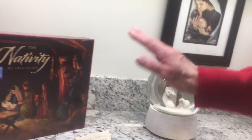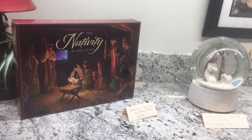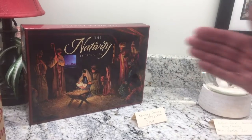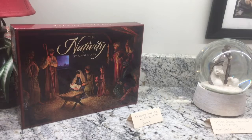And then over here, last year I purchased the Greg Olson cards and the Greg Olson nativity puzzle. And to me that's part of celebrating Christmas with a nativity.